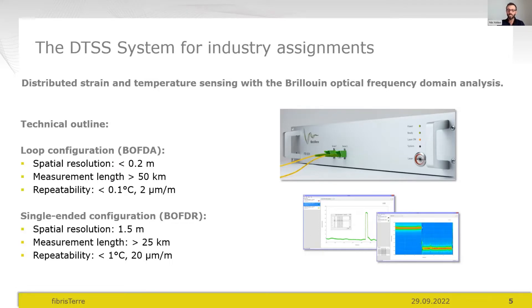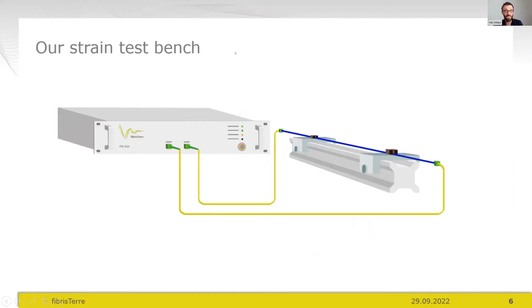Let me switch to my test bench. You can see the FTB 5020 interrogator unit — a 19-inch rack case designed for field reliability. Power consumption is as low as 30 watts, which allowed a fully sealed rack case with no openings, no fans, no dust ingress. That means a reliable temperature range from 0 to 45°C, 30 watts power consumption, and 7 kg weight.